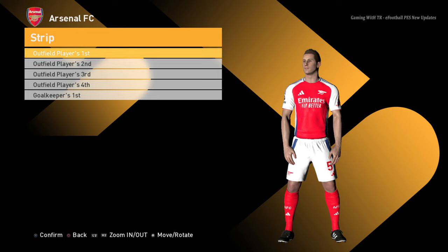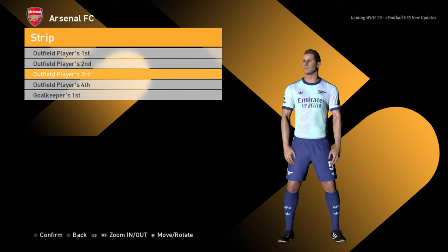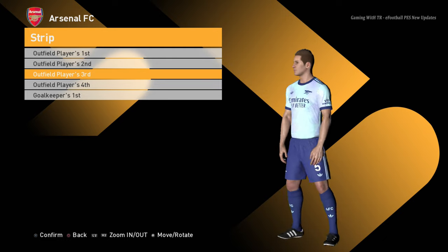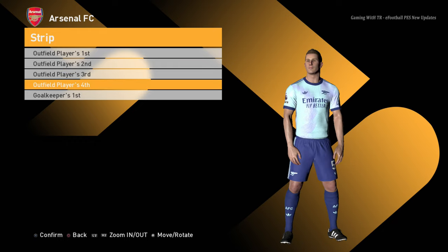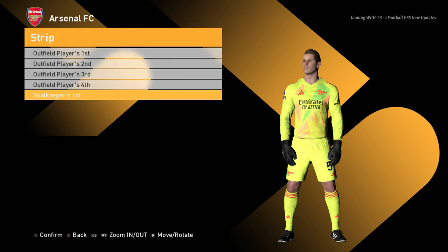Here is the Arsenal home jersey and here is the away jersey — everything is official right now. This is the official version of the third kit, and here is the fourth version with the home and dread version, and here is the goalkeeper version.